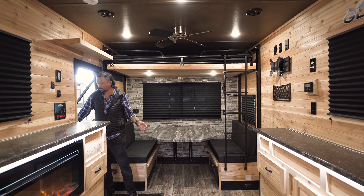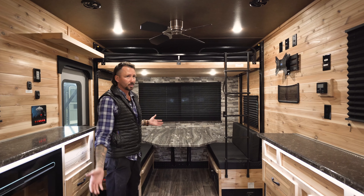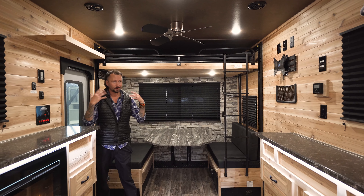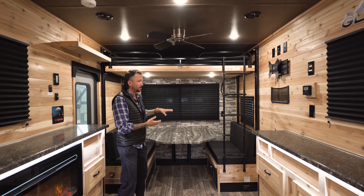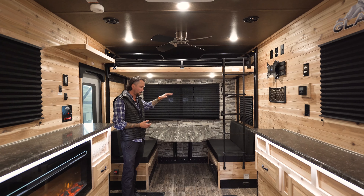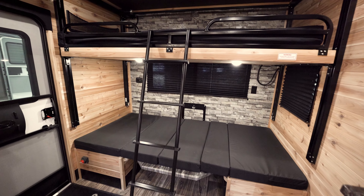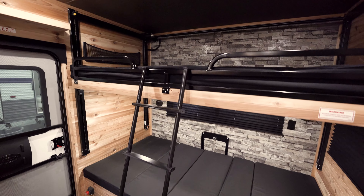As we come inside the trailer, you can see the beautiful cedar interior — absolutely gorgeous and it smells even better. The smell of the cedar is absolutely fantastic. You see the bunk bed area here, it's power, so it'll just push up a button, go up and down. This of course will fold into a bed as well, and you have the ladder for easy access to get to the top bunk.